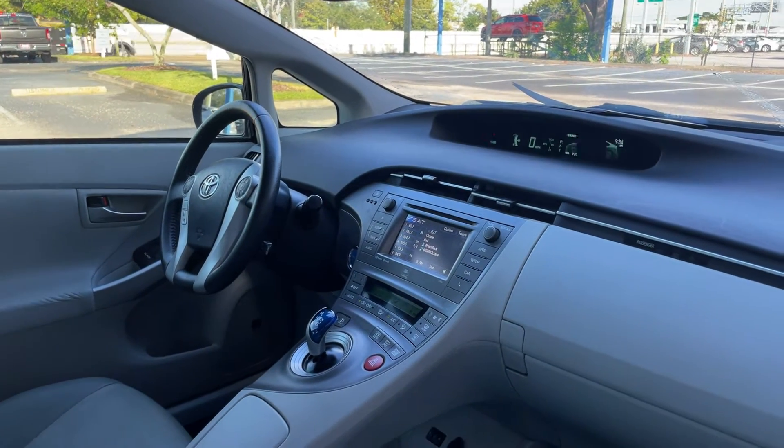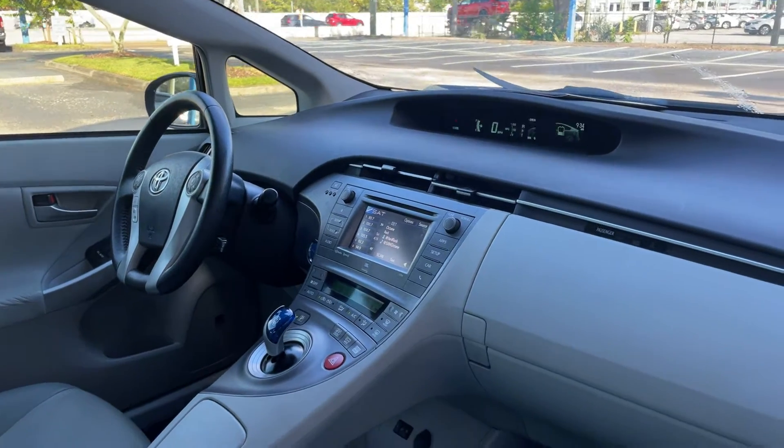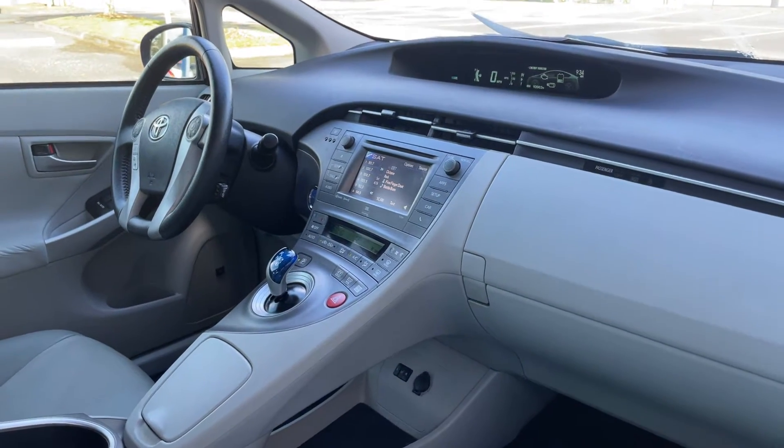Bluetooth for your cell phone, push button to start, CD player, satellite radio, and automatic transmission.